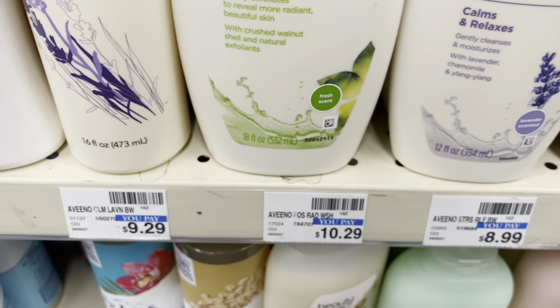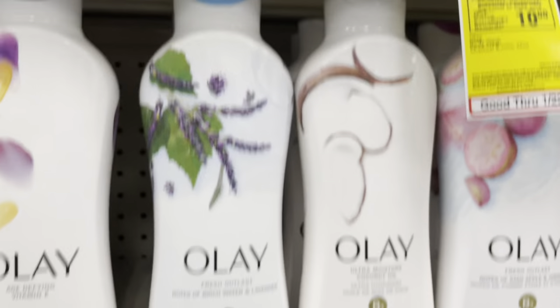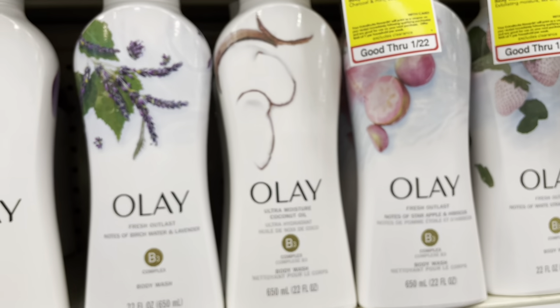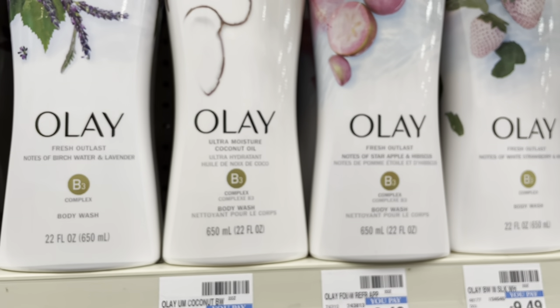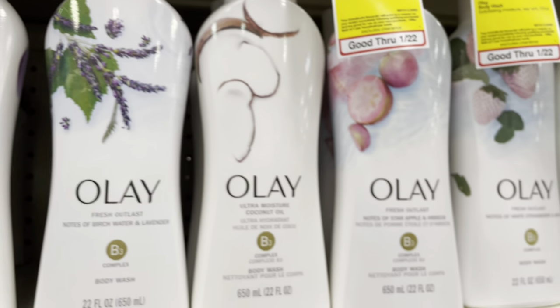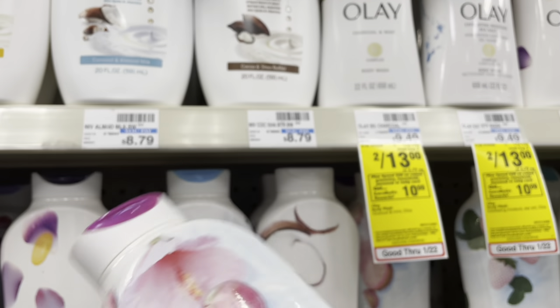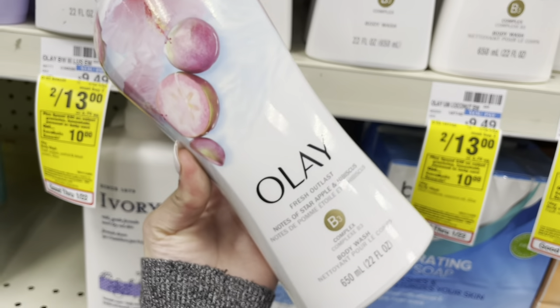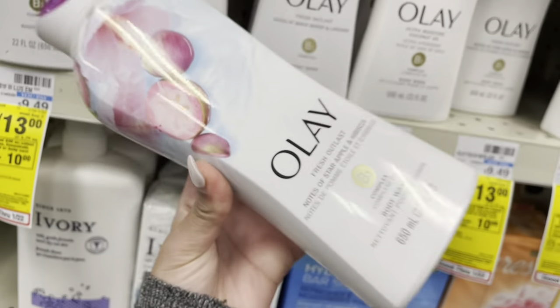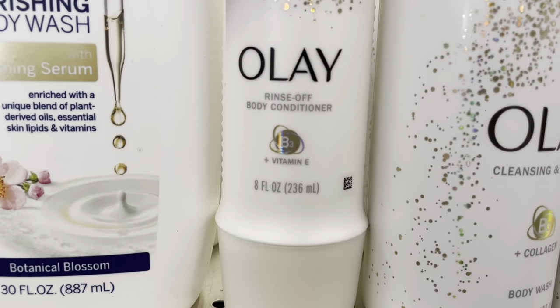There's an exfoliating body wash at $10.29. Someone told me to come to CVS to find different Olay body washes. I don't see the avocado one that I want — which is depressing — but I guess I'll get this other one even though I'm not sure what it's supposed to smell like. I also really like the Olay body conditioner — if y'all are looking for something more fancy, get that.